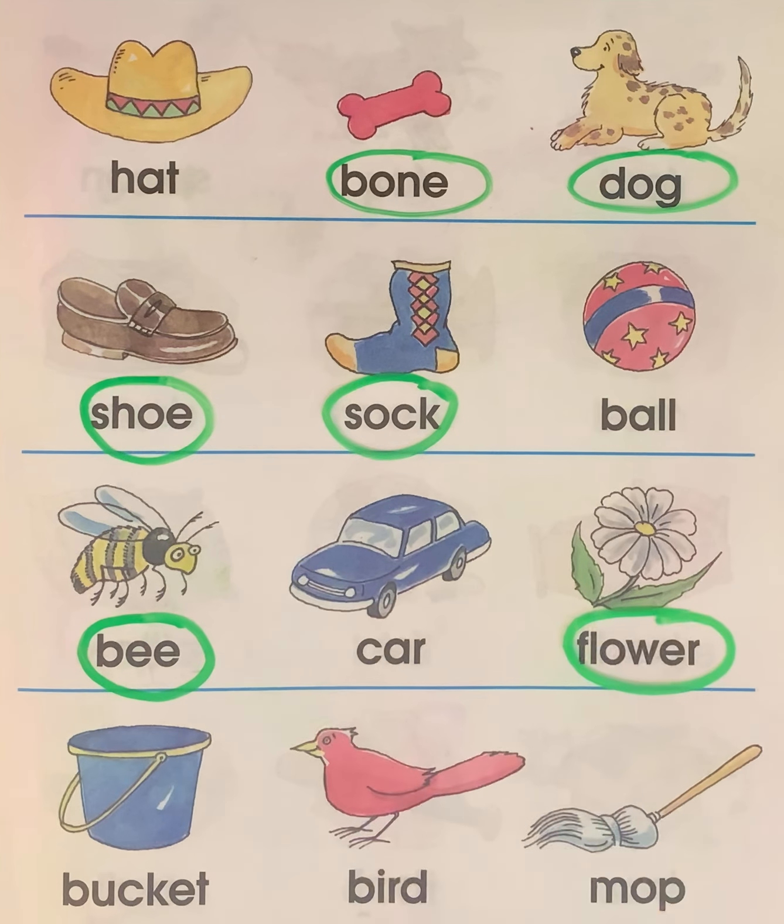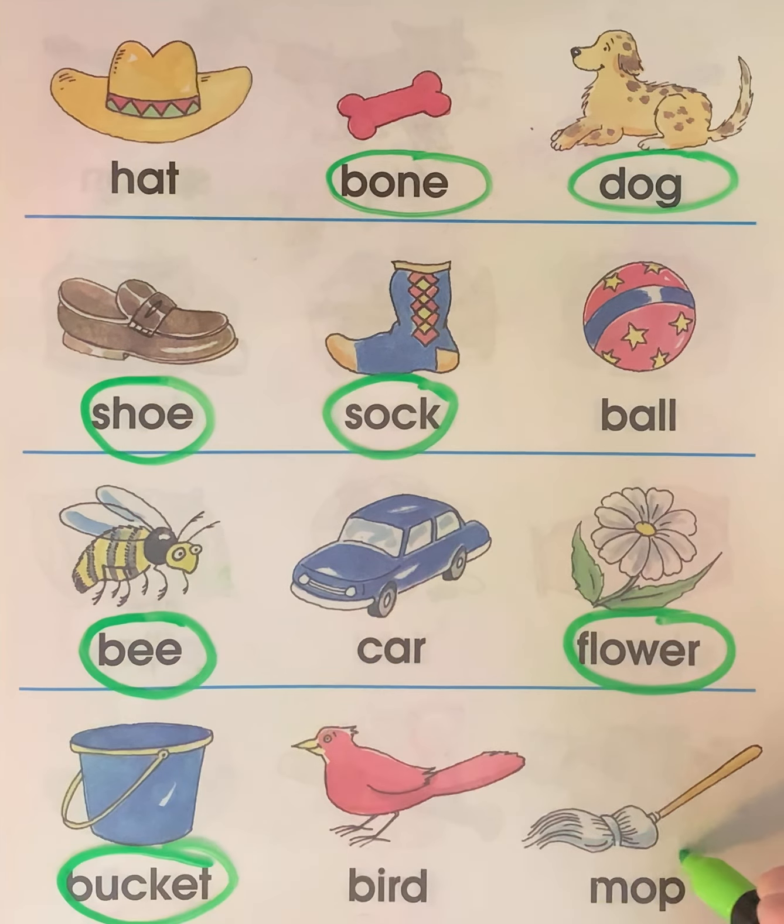Here we have bucket, bird, and ball. Which two go together? Does bird go with bucket? No. Does bird go with mop? No. Does bucket go with mop? Yes. Bucket and mop go together.